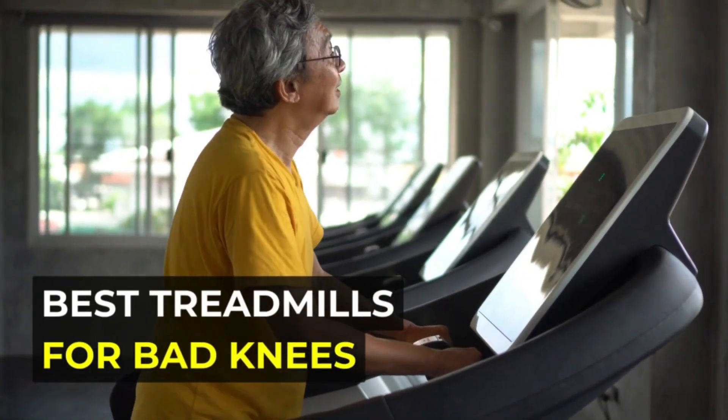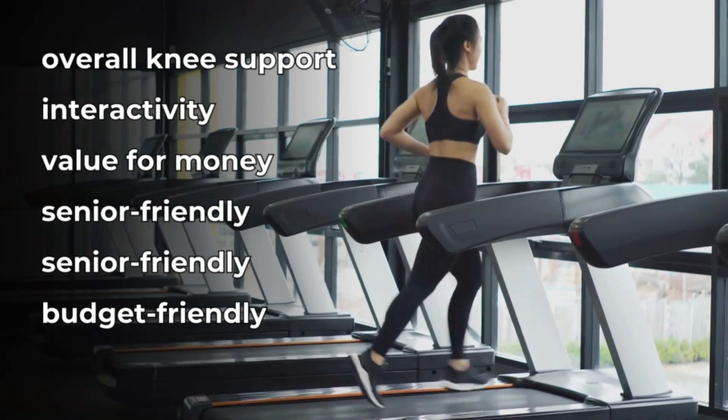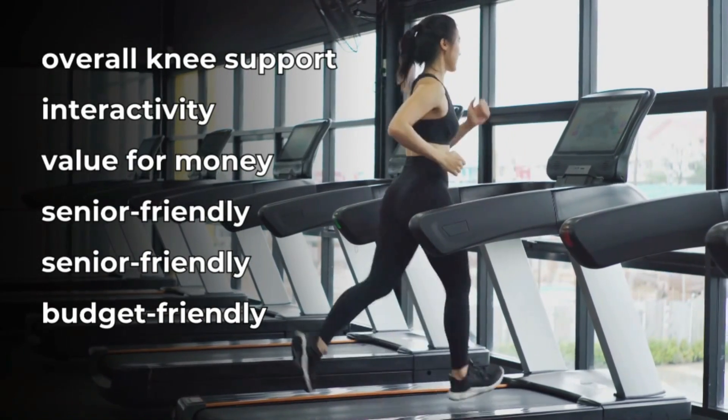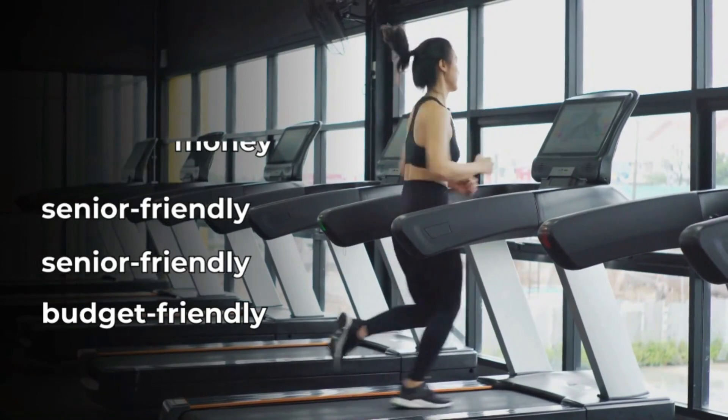The best treadmills for those dealing with knee concerns. Whether you're seeking overall knee support, interactivity, value for money, a senior-friendly option, or a budget-friendly solution, there's a treadmill for everyone.